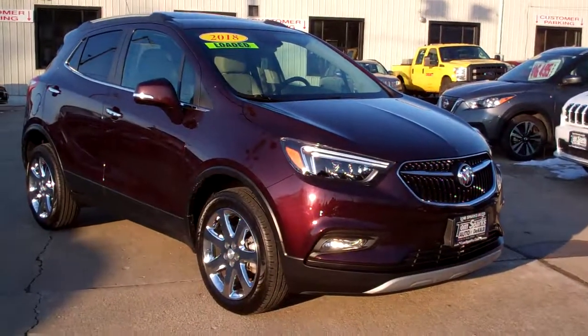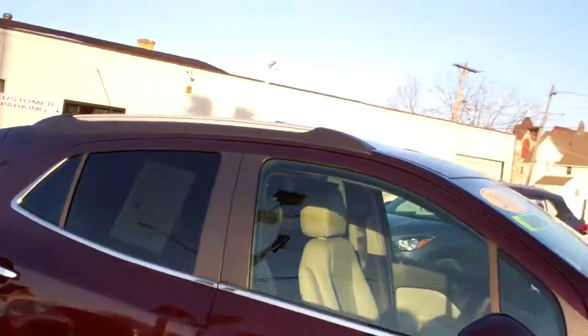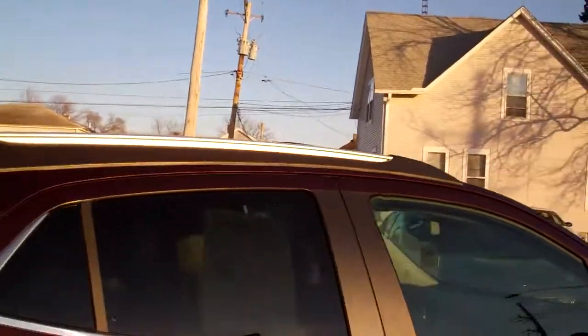Hey, check this out — 2018 Buick Encore, purple in color, chrome wheels, privacy glass, sunroof up on top.